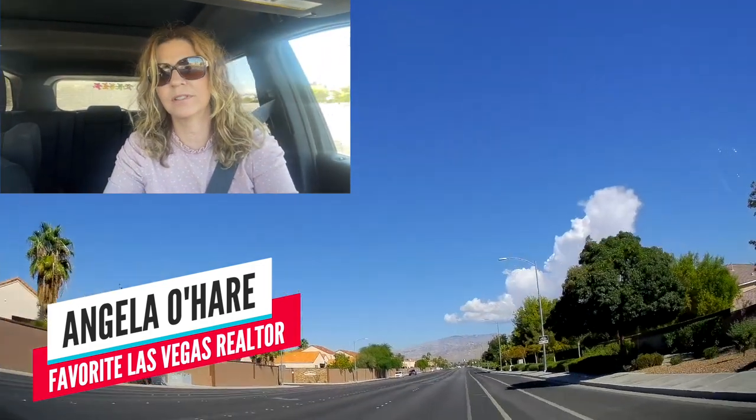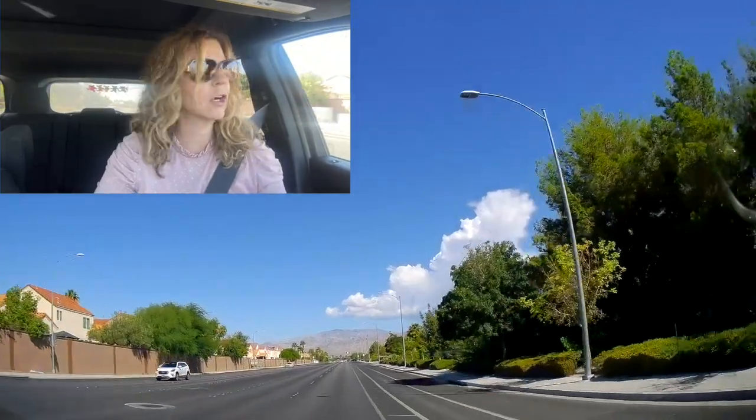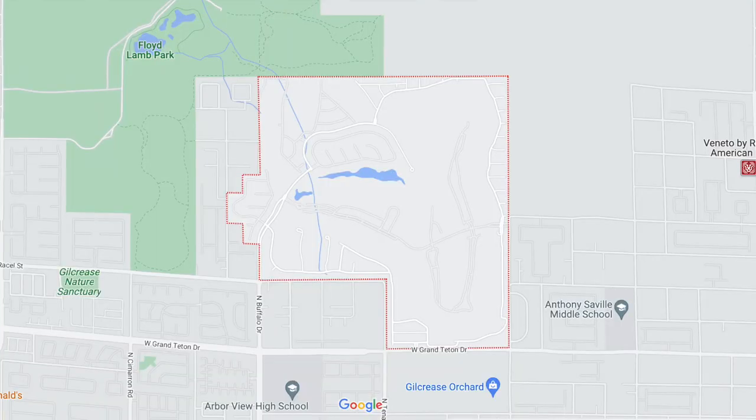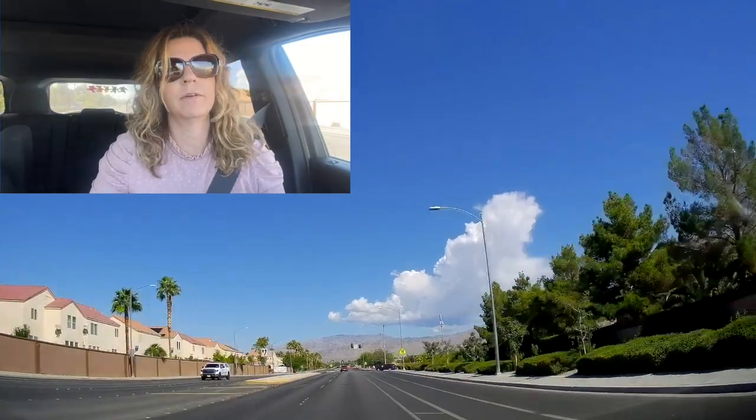Hey everyone, welcome back to my channel. I'm Angela O'Hare, your favorite Las Vegas realtor, and I am doing a neighborhood tour of a master plan community called Silverstone Ranch. It is located up here on the northwest side of the Las Vegas Valley off of Buffalo, and we're heading right now on Buffalo heading north to Silverstone Ranch.